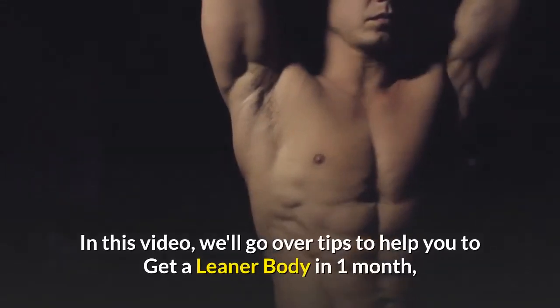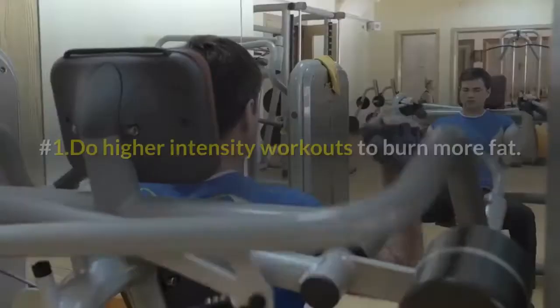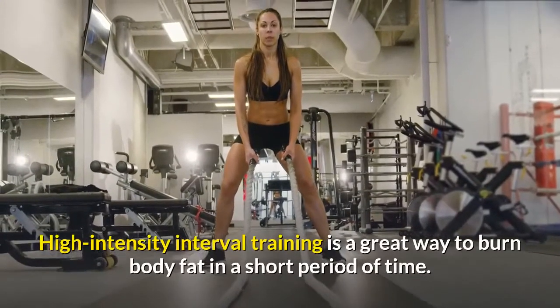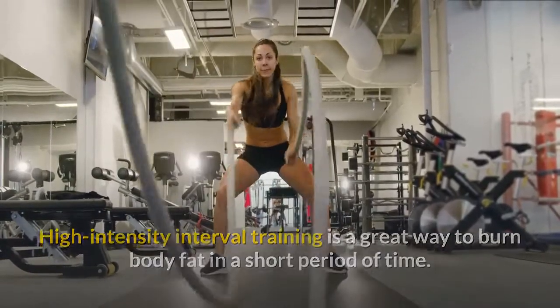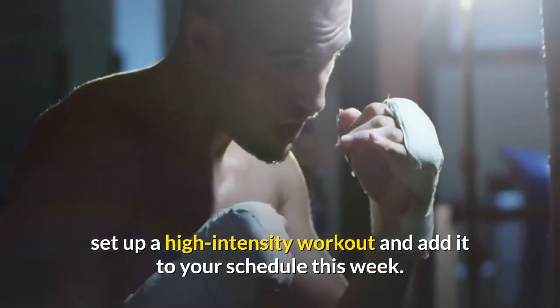In this video we'll go over tips to help you get a leaner body in one month. Number one: do higher intensity workouts to burn more fat. High intensity interval training is a great way to burn body fat in a short period of time. If you are healthy enough for vigorous physical activity, set up a high intensity workout and add it to your schedule this week.